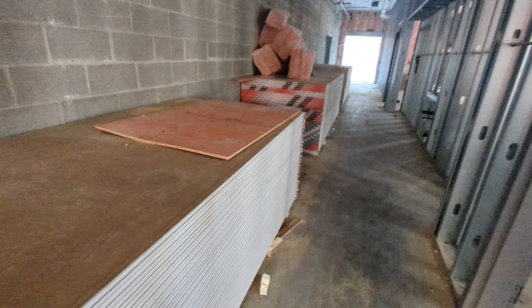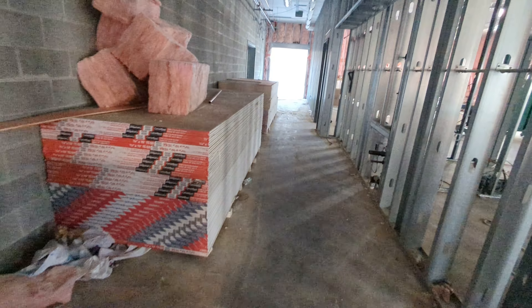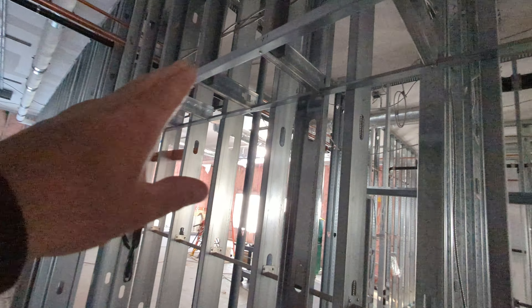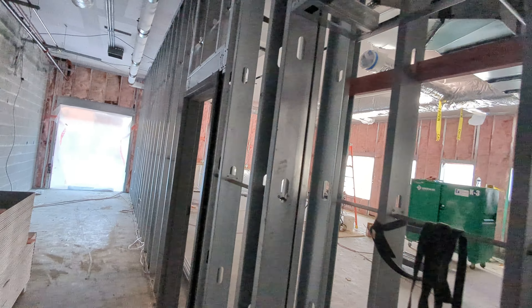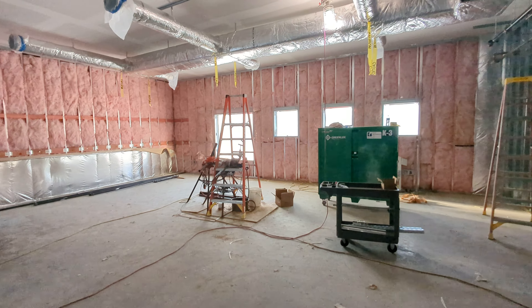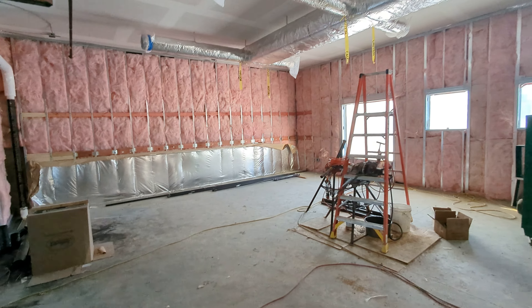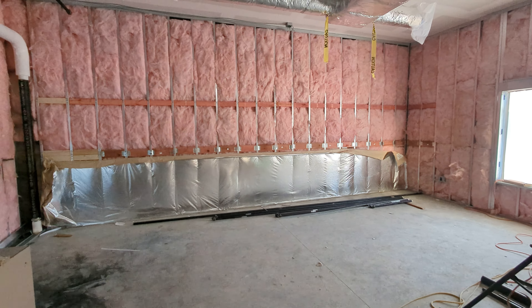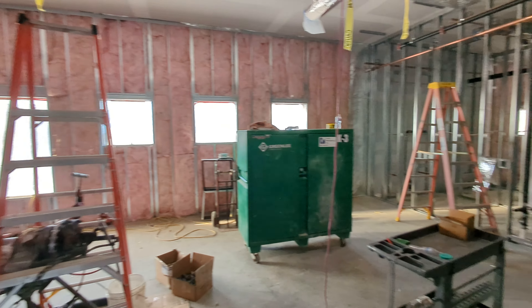A lot of the drywall, as you can see, has come in now. They will start attaching that. You can see right here they'll have a bulkhead above for utilities. Walking into the other pre-k classroom, the one closest to the school on the east side, you can see they already have some of the foil insulation as well. So the drywall will go next.